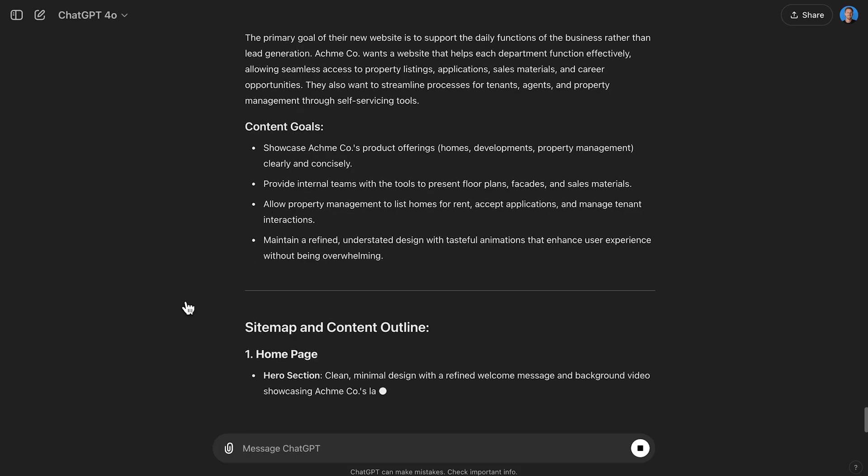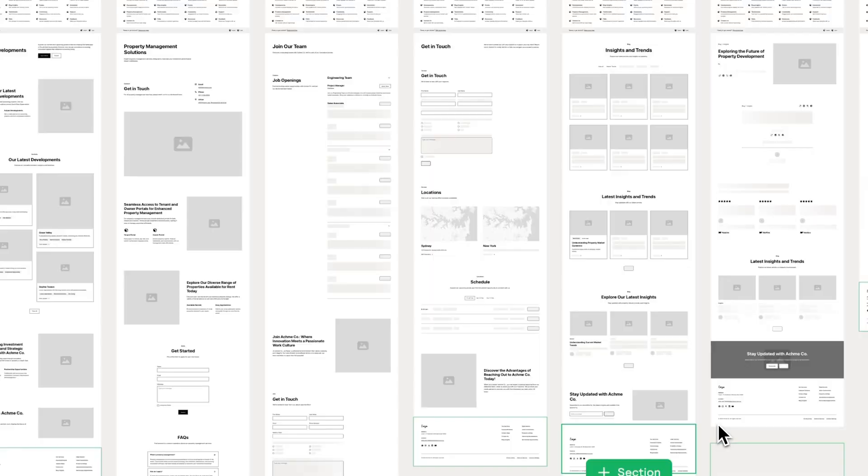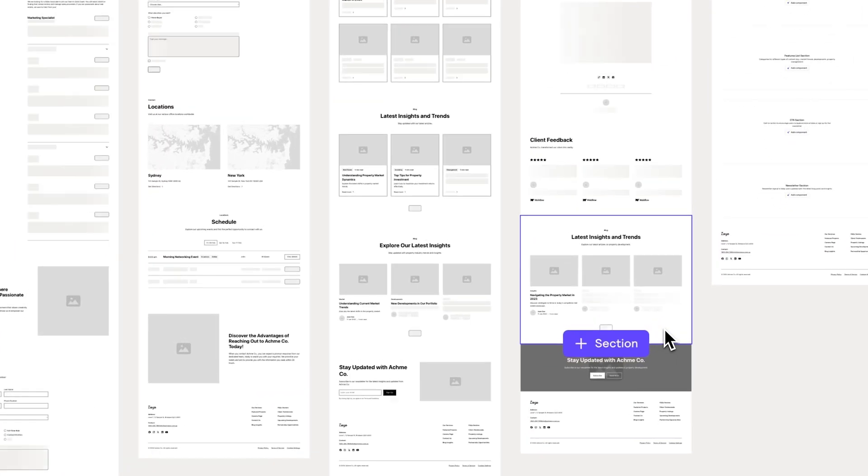I want to let you in on a little secret. I recently discovered an AI workflow that allows me to build websites twice as fast. And that is the topic of today's video.